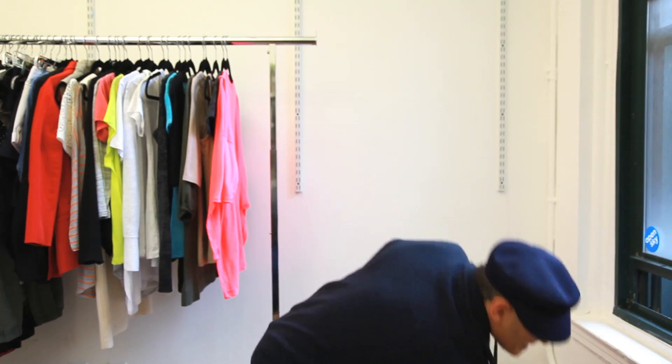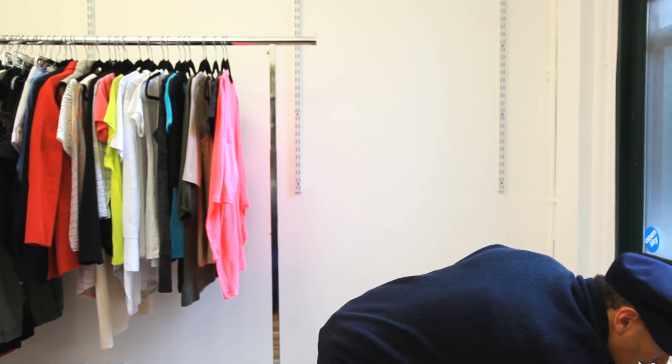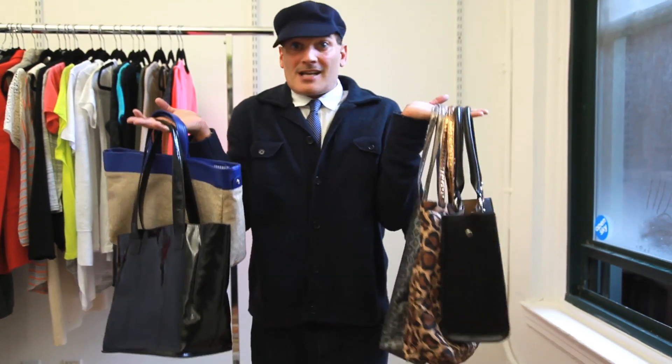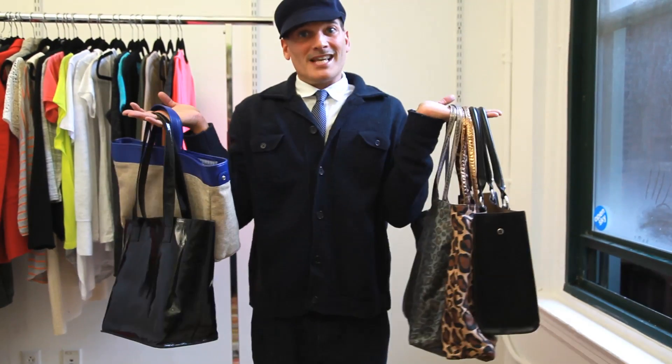We have plenty of bags to keep you looking accessorized and fabulous. All you've got to do is come to Philip Block's Boutique on Open Sky. Easy.